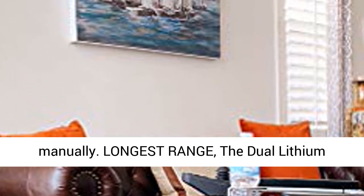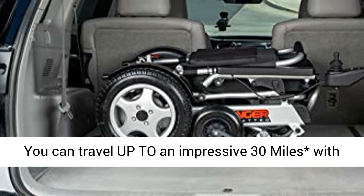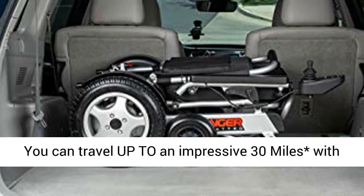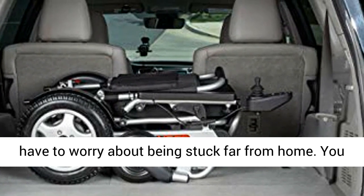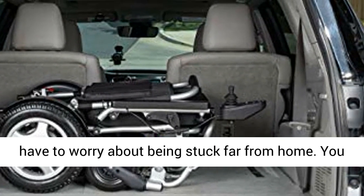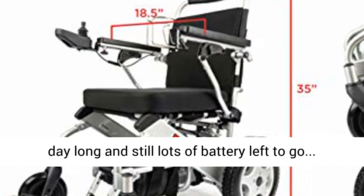Longest range. The dual lithium batteries provide lots of power for a longer time. You can travel up to an impressive 30 miles with the batteries on a single charge, so you don't have to worry about being stuck far from home. You could go to parks like Disney and ride around all day long, and still have lots of battery left to go.